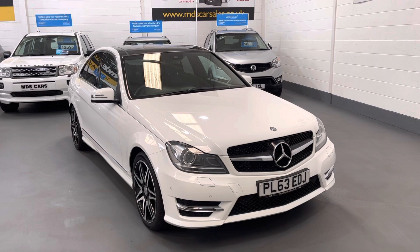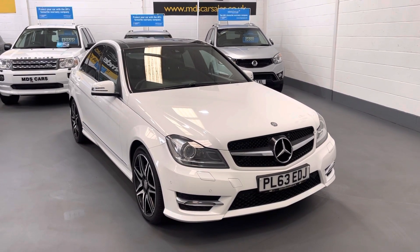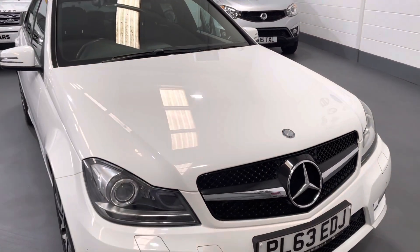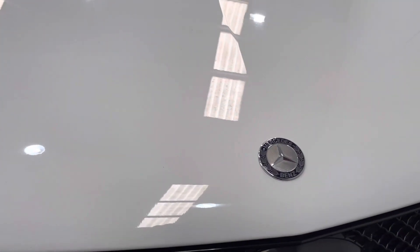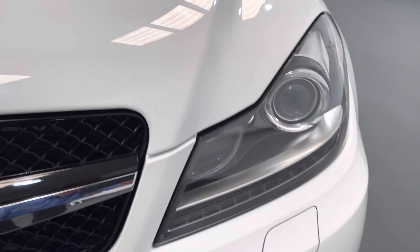It's covered only 78,000 miles and as you can see it's finished in pure white. As we walk up to the front of the vehicle you can see it's in fabulous condition at the front — there's barely a stone chip. It's really been well cared for.